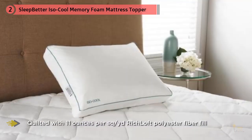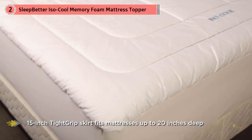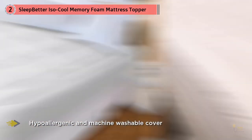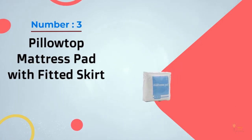The Iso Cool Memory Foam Mattress Topper with Outlast Cover features three inches of viscoelastic memory foam. The cover is 300 thread count, 100% cotton, quilted with 11 ounces per square yard of polyester fiber fill. Outlast adaptive technology helps to balance your changing body temperature so you can sleep more comfortably throughout the night.